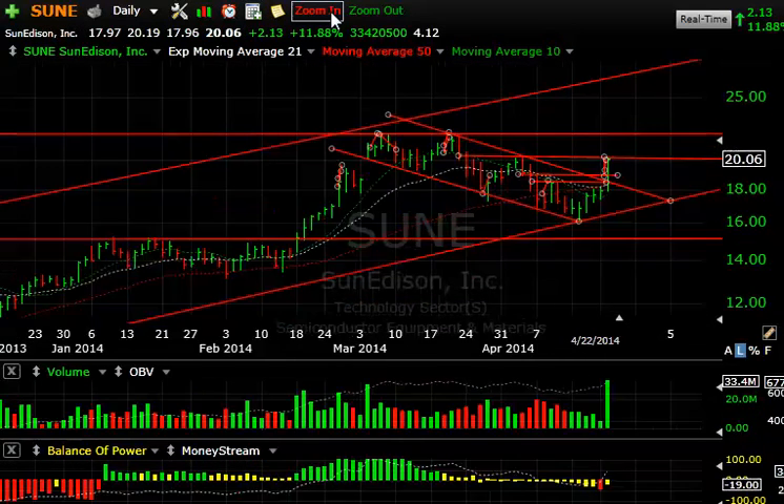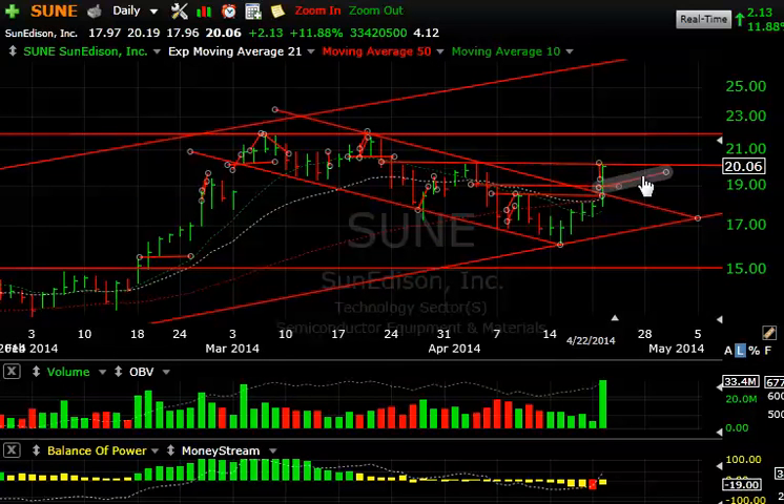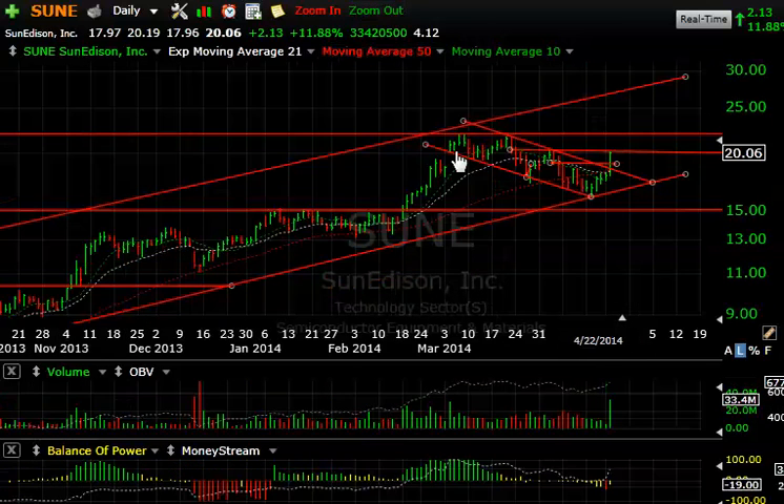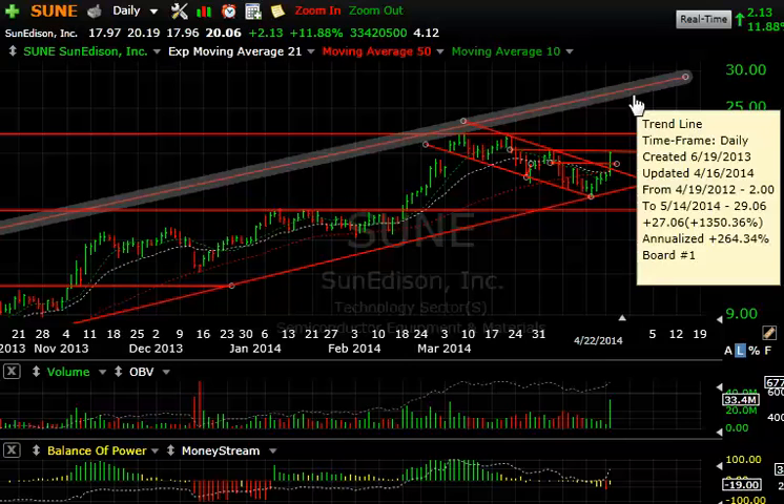SUNE is another stock that intrigues me. I want to watch it carefully, because the big volume surge today — my key indicator — and the breakout above the declining tops line and lateral price resistance could be enough to start another leg up, which could eventually take out the double top near 21.75 and target up around 27.